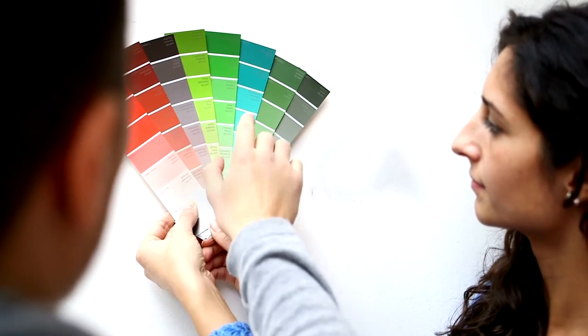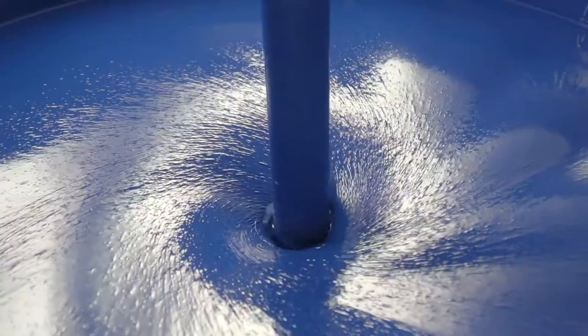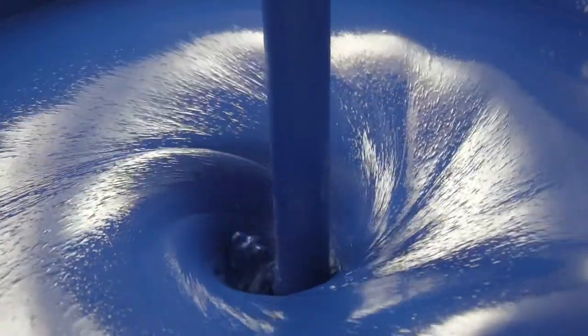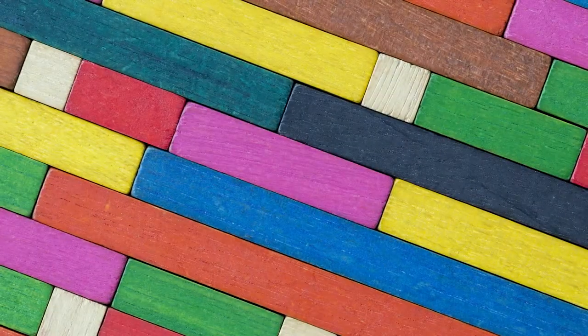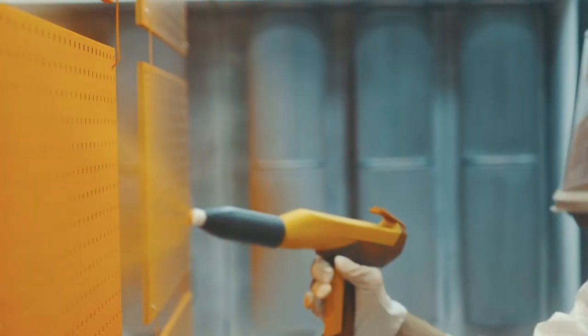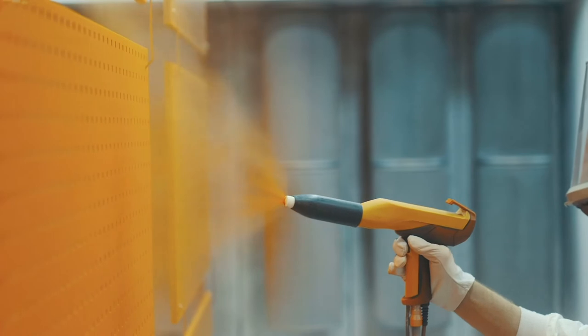Color is a crucial element in meeting the needs of customers. Colorants are often the last item added during the coating development process, but the color created from those colorants is the first thing end users will notice, which means that achieving the right color, every time, is essential.